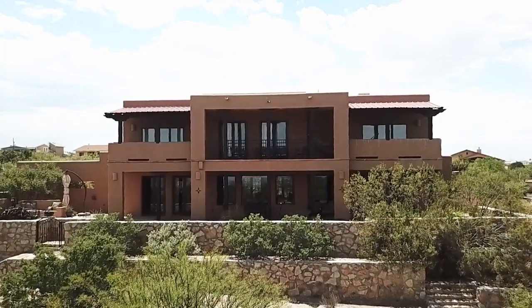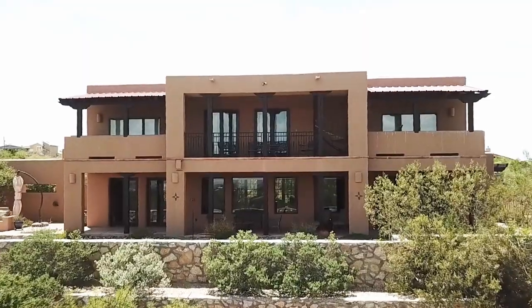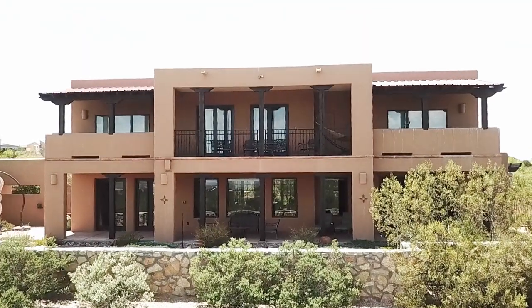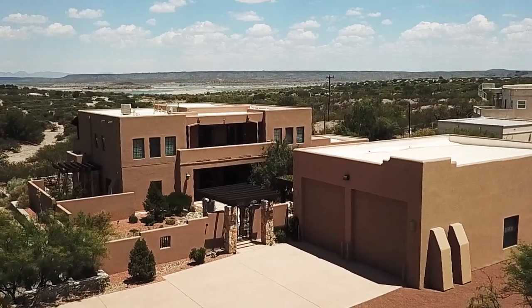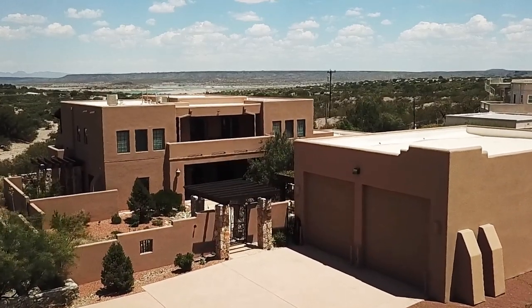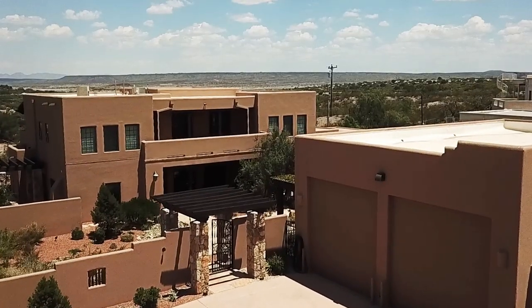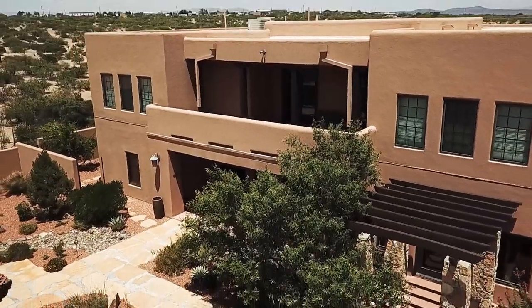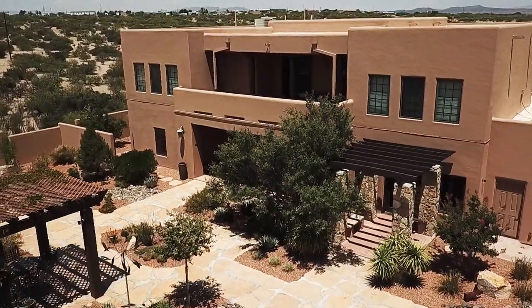Welcome to the high desert lakes of southern New Mexico, situated in Lakeshore Estates in the city of Elephant Butte. This residence is a truly unique home featuring beautiful vistas of Elephant Butte Lake and the San Andreas Mountains to the east. This contemporary Santa Fe style home sits serenely in the rolling hills of the mesquite and juniper dotted desert landscape.